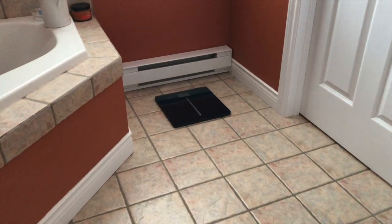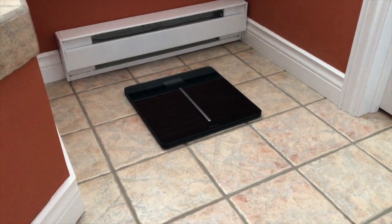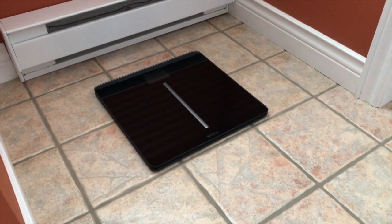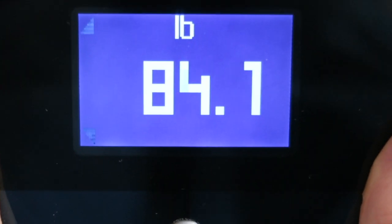We keep the scale in our bathroom; it's not misused or abused in any way, it doesn't move around, it stays in one place. After about a year of using the scale — it worked well by the way, does everything it says it does — but after a year it started to malfunction. The display was erratic, telling us we weighed anywhere from 80 pounds all the way up to over 300, fluctuating back and forth.